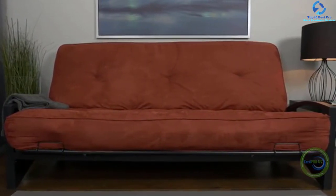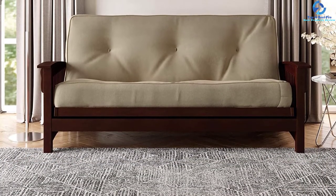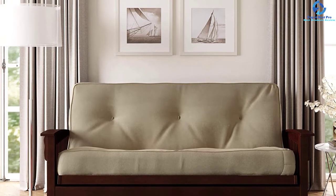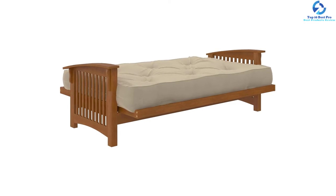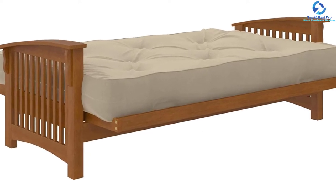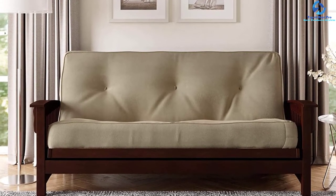The foam of this mattress is made without any use of TCEP, PBDEs, or TDCPP. It is flame resistant and free from ozone depleters, lead, heavy metals, and mercury. The foam is low in VOC emissions for better indoor air quality. This futon meets the federal flammability standard of 16 CFR 1633, comes with pocketed 15-gauge pocket coils, and can fit any standard futon frame — making it a one-stop solution for all your living room needs.